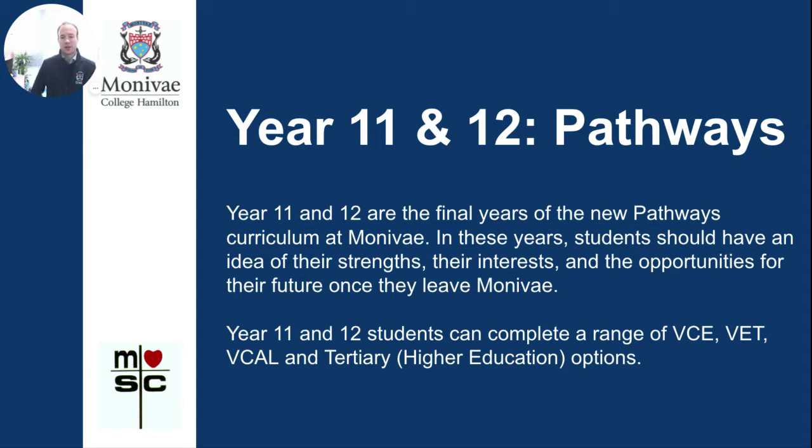Year 11 and 12 are the final two years of the new Pathways curriculum at Montevay. In these years, students should have an idea of their strengths, interests, and opportunities for their futures once they leave Montevay College. Year 11 and 12 students can complete a range of VCE, VET, VCAL, and Tertiary or Higher Education options. Students can also participate in the IGNITE program, which is explained in more detail in the Year 10 video on the curriculum website.